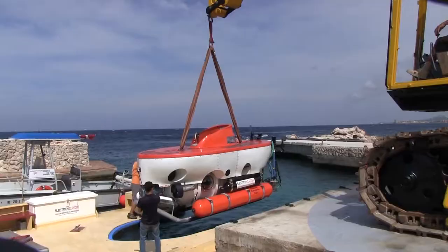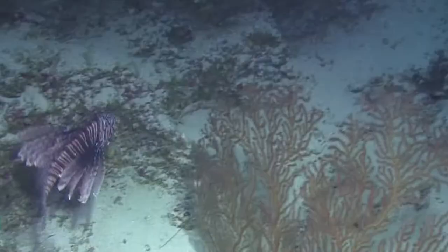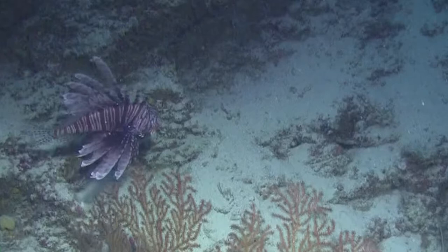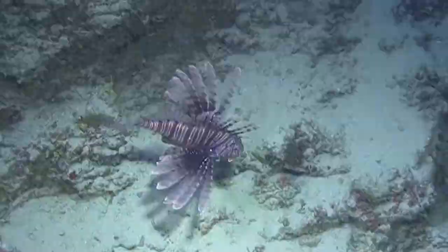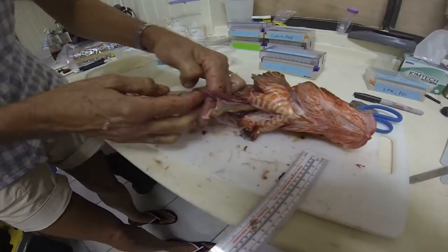Our team is trying to find out how these invasive fish might be impacting this deeper ecosystem. We are also concerned that lionfish may be preying on species we have not yet studied or even described. We use the Curacao sub to collect lionfish, then bring them to the lab to study their gut contents.